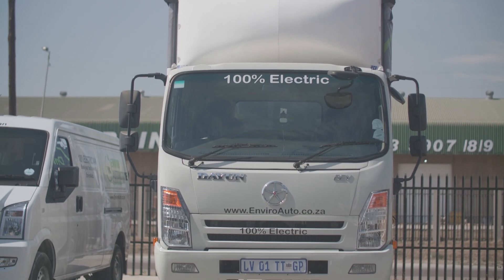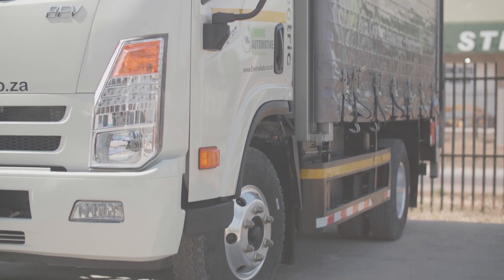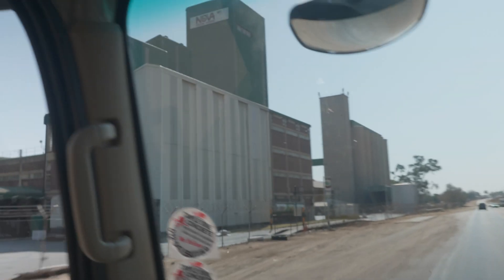We import these trucks as chassis cabs so we can configure them for any specific customer, however they want it. For Solar Europe, we've made it a taut liner so it's got curtain sides, and they've put a tail lift on to lift up all the heavy items they need to transport.